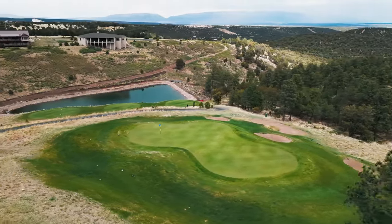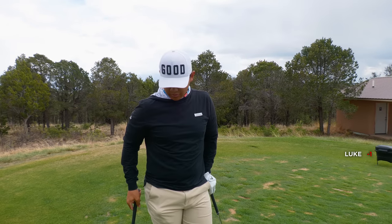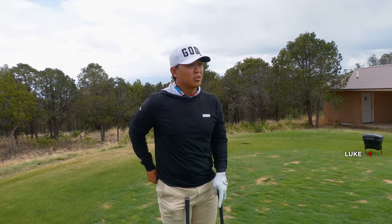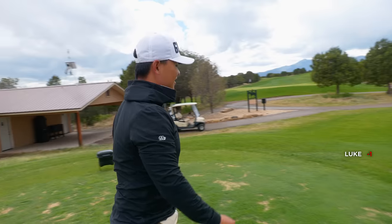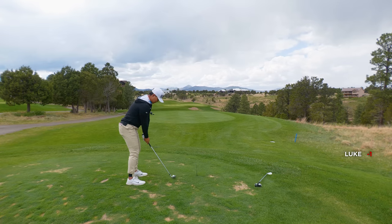We got a par three here, fifth hole. Pin's kind of in the back right. 192 is the actual number, which I think it's like 167 Dallas. Probably going to go with like a soft eight. It definitely has to be soft, because there's not that much room past the flag to work with. Actually, just kidding - I'm going to go with a nine. Full nine it is.